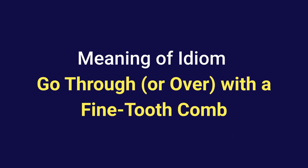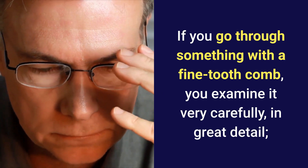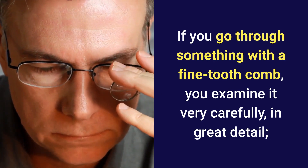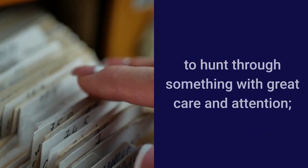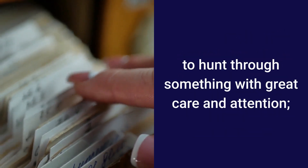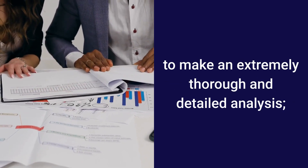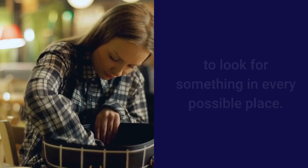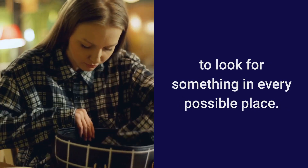Meaning of the English idiom: go through something with a fine-tooth comb, or go over something with a fine-tooth comb. If you go through something with a fine-tooth comb, you examine it very carefully in great detail. It means to hunt through something with great care and attention, or to make an extremely thorough and detailed analysis, or to look for something in every possible place.